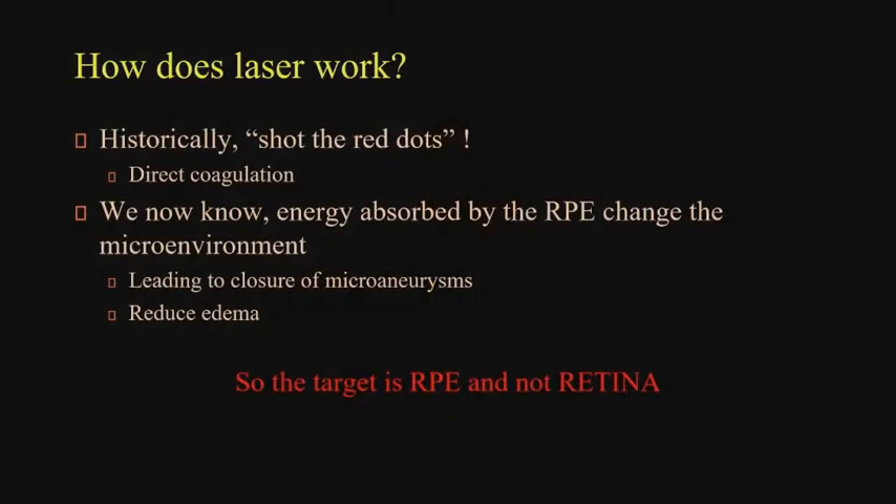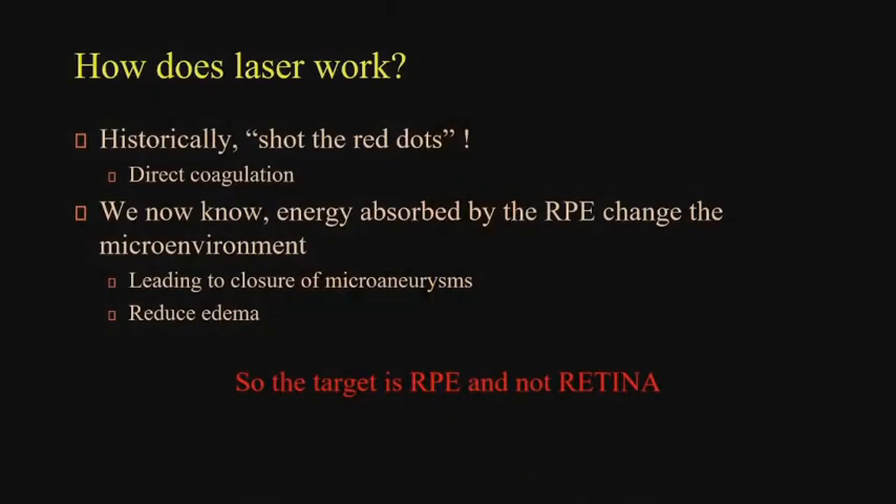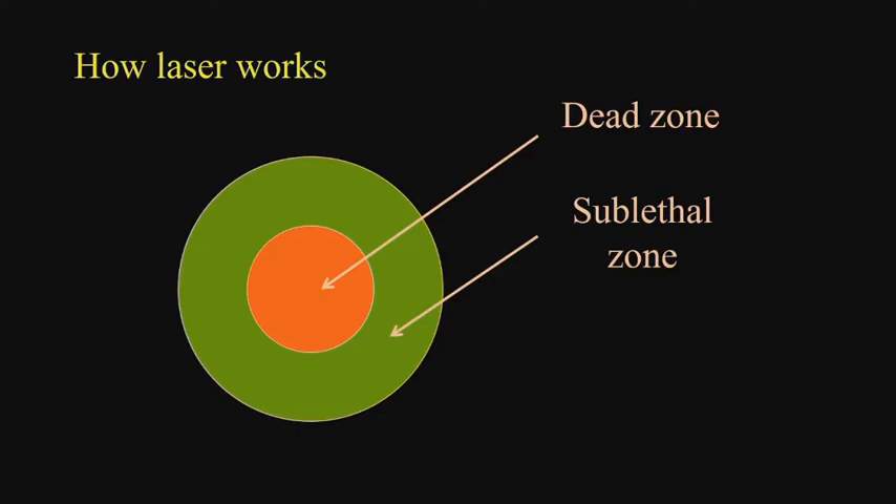So the idea is: we like the idea that you don't need to hit the red dot, and when you go lighter it seems to work but you still see a reaction. The question is, what if we turn down the power even further so you don't see any reaction? The idea of the subluminal and dead zone came from my doctorate student — now a full professor. At the time we were talking about: if you kill a cell, a dead cell cannot actually help you. If you do a laser, you've got a laser scar, a bunch of dead cells — how would that reduce the edema?